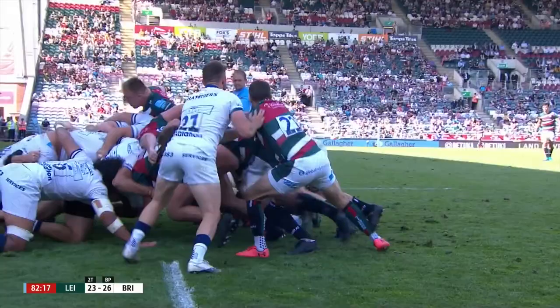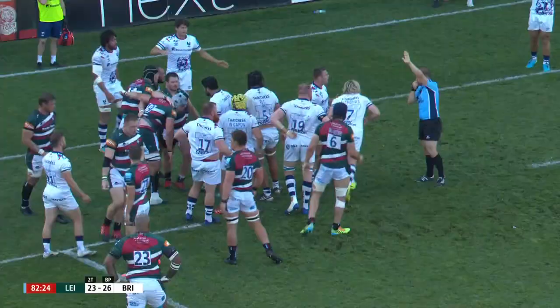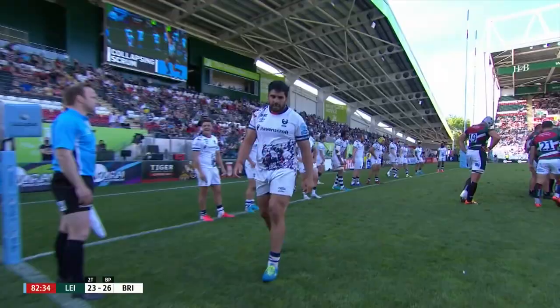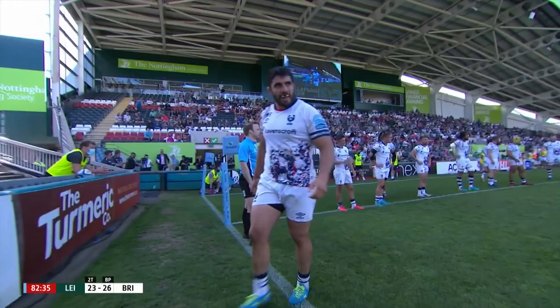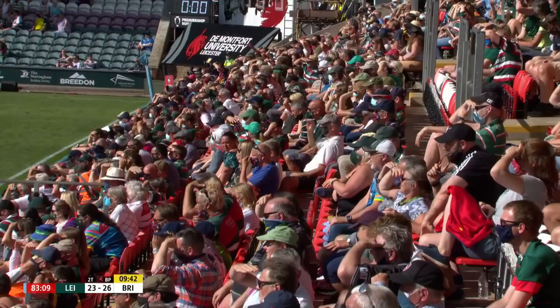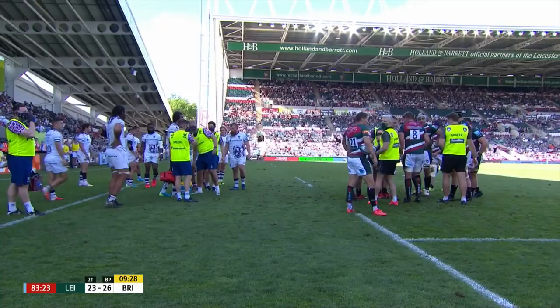Wigglesworth puts it in. Shove on him by Andy Joran. Yellow card is produced — the warning had been given. Shapiro must leave the field. Bristol have to find a tight head here, and their replacement tight head is John Alfoa. But I can't see him anywhere. So if they can't find a tight head, they're going to have to go to uncontested scrums and they will lose another player.